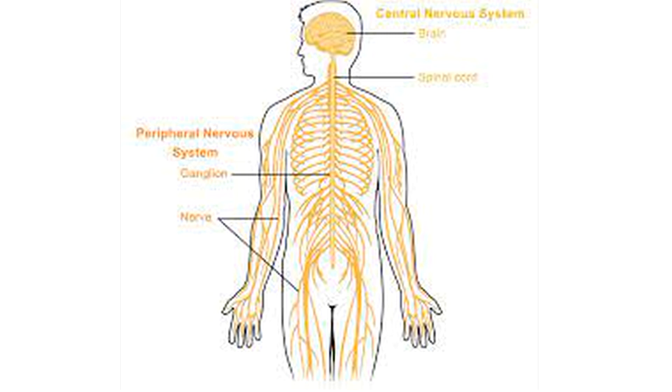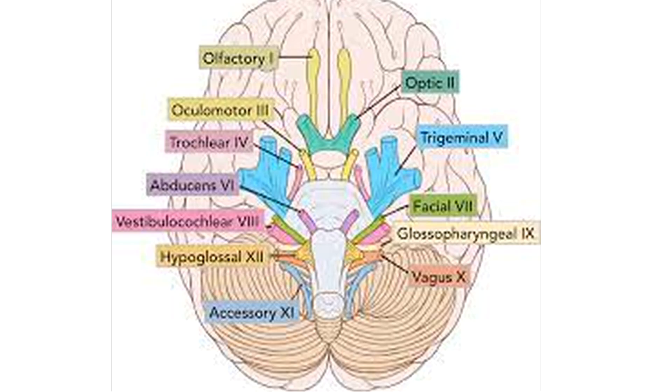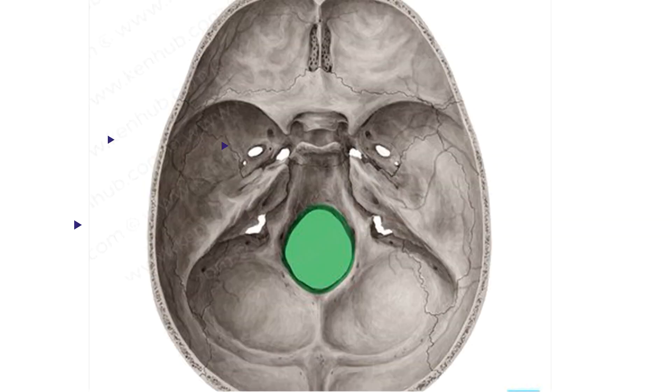Examples include the respiratory system, cardiovascular system, digestive system, and much more. The 12 pairs of cranial nerves leave the brain and pass through the foramina of the skull. Foramina are the small holes in the skull through which nerves and other structures like vessels pass. This is the foramen magnum, from which the brain passes down as the spinal cord.